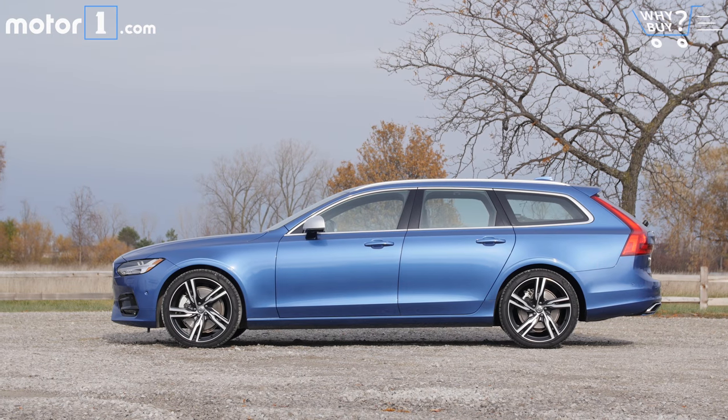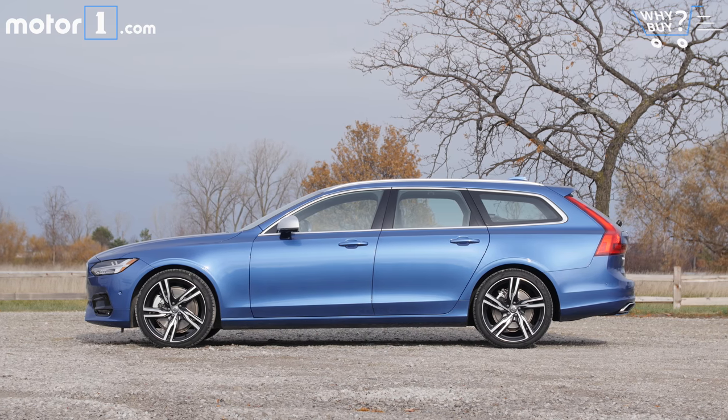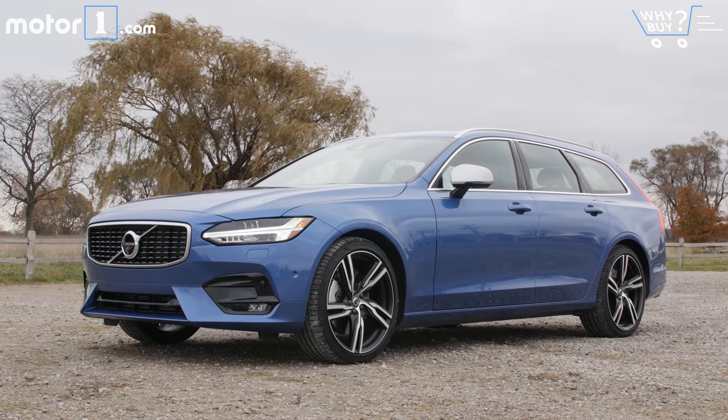It looks great, especially in this bursting blue metallic paint with the optional 20-inch R Design wheels. Volvo's latest design language is taut and modern, and the sharp lines and creases on this wagon make it a car that will never fade into the background.